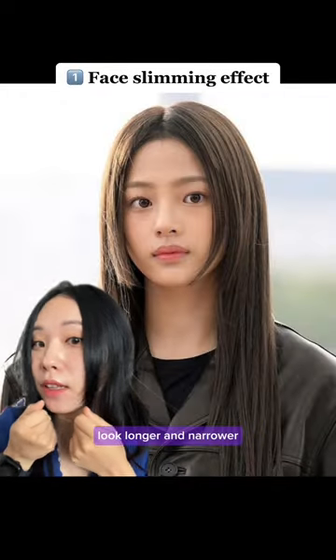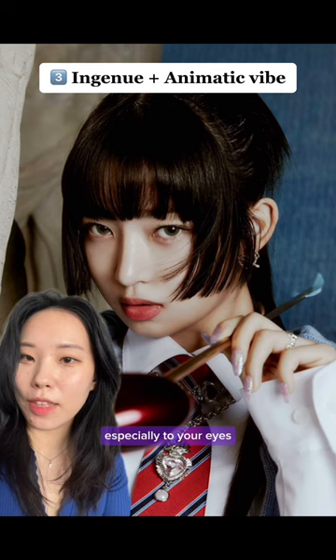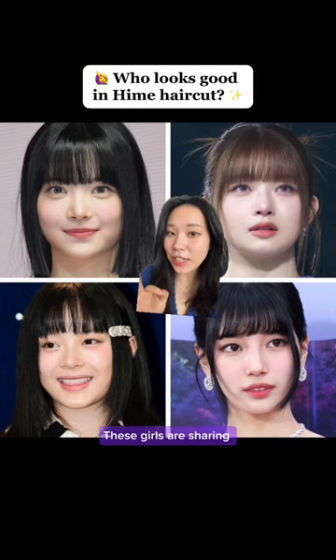First, it can make your face look longer and narrower. Second, it brings all the attention to your face, especially to your eyes. Number three, it creates a youthful, unique, and animatic vibe.